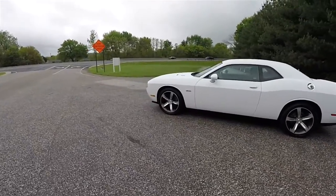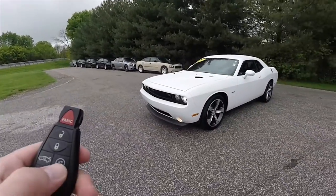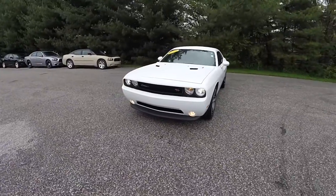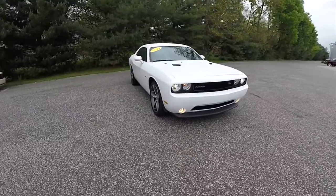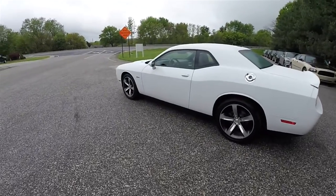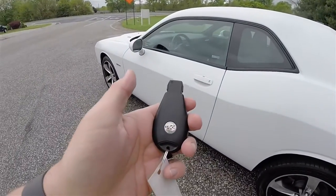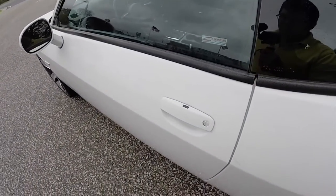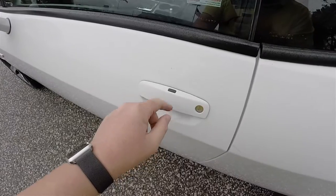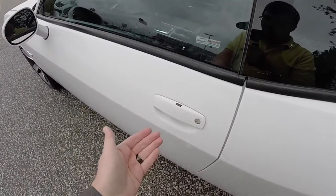This vehicle is equipped with remote start. To operate, simply double press the remote start button on the key fob. Locking and unlocking is easy with Chrysler's keyless enter-and-go smart key access system — keep the key fob in your purse or pocket. To lock, locate the black button on top of the door handle; the horn will chirp and the vehicle will lock. To unlock, simply grab the handle and open it.